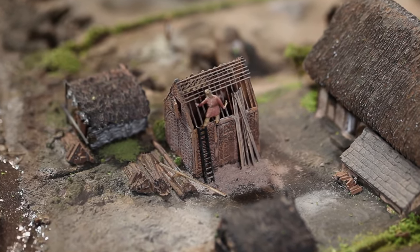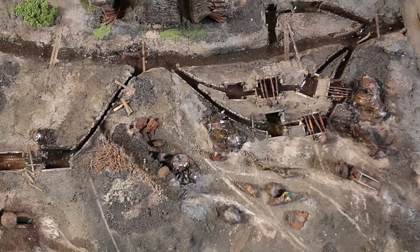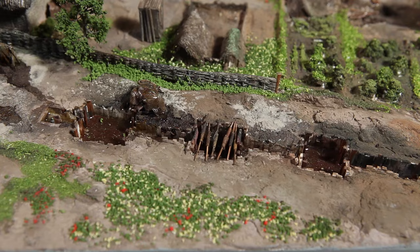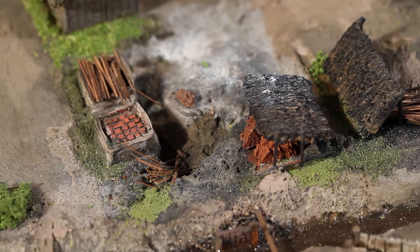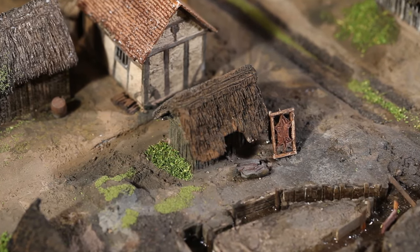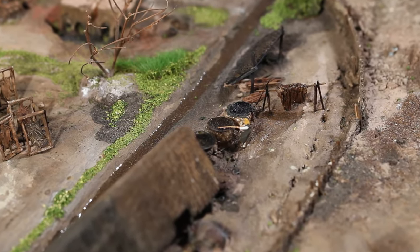Birmingham has always been a hive of industry. Even in the Middle Ages, people's backyards were places of hectic activity. Here you can see more tanning pits and, out on the edge of town, another important industry: pottery making. The wooden houses of the medieval town were at great risk from the dangers of fire, so the kilns used to make the pottery were purposely built at a safe distance from the centre.